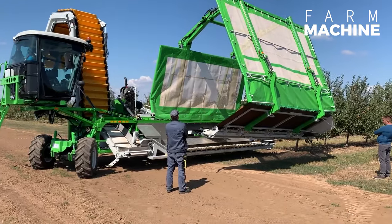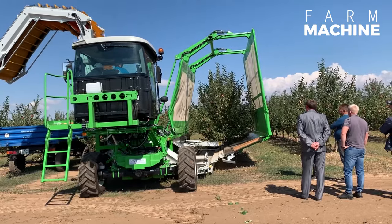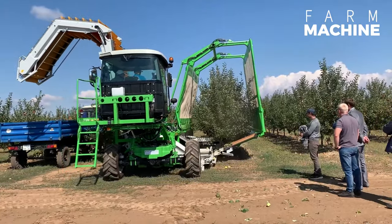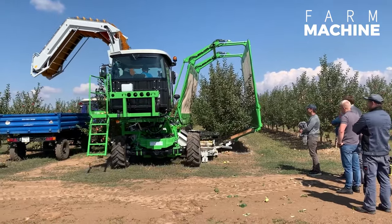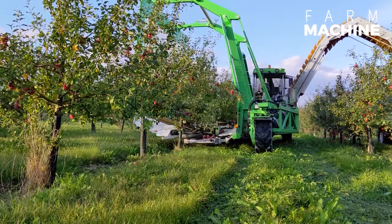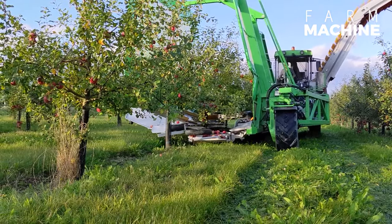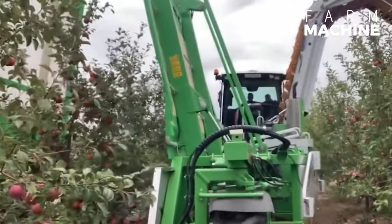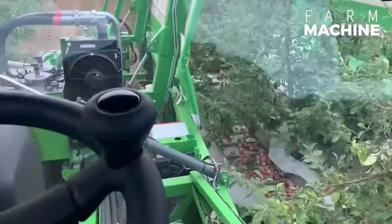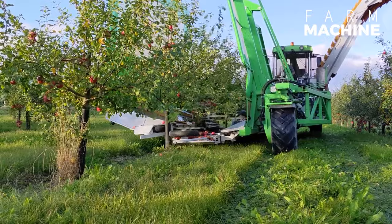The continuous harvesting technique employed by this apple harvester ensures uninterrupted tree harvesting. The machine is outfitted with a constant operating shaker, allowing for non-stop harvesting without breaks. Fruits are gathered and seamlessly conveyed into an adjacent tractor via a conveyor belt, eliminating any risk of them falling to the ground.